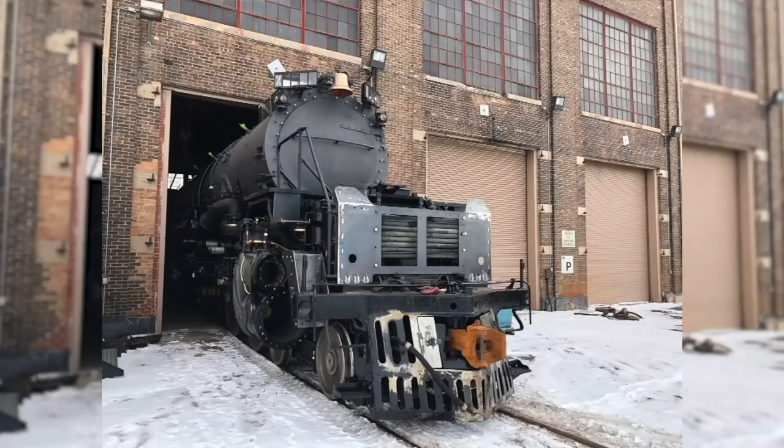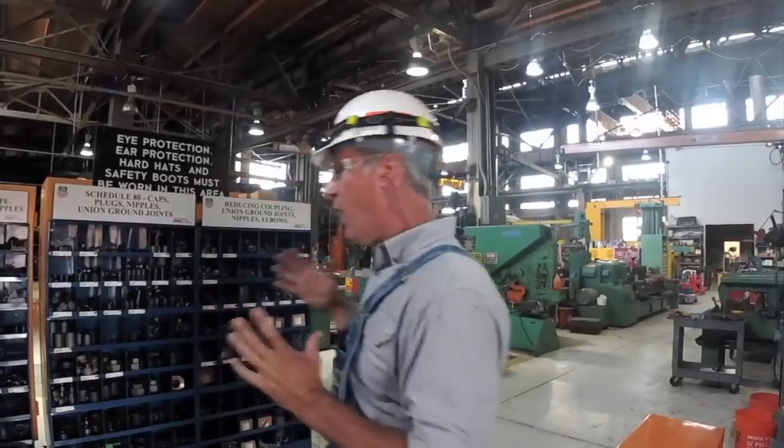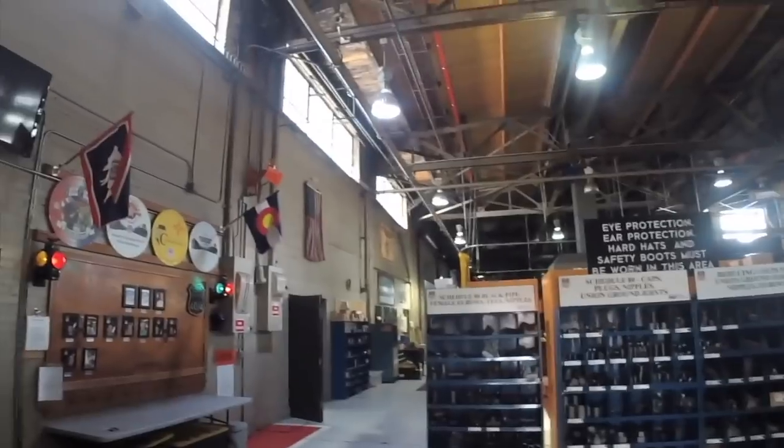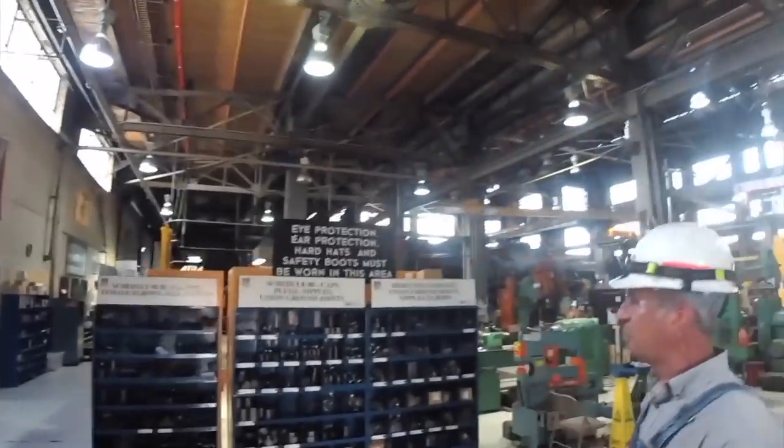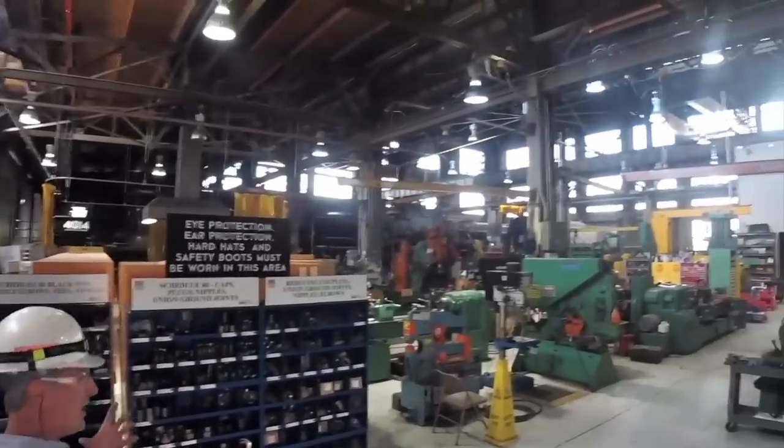One of the few places that you can see actual behind-the-scenes work on a Big Boy — the only place you can see Big Boy work. When you walk into a shop like this, the first thing that impresses people is just the sheer size of it, the architecture of this old building, all the steel trusses, and just the sheer size of this.